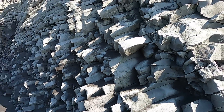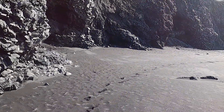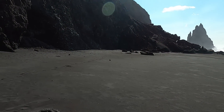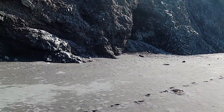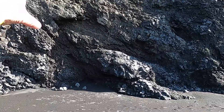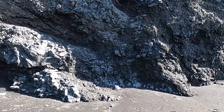We'll go a little bit further — looks like there are a few more columns — and make our way out here to see what other geologic gems we might find. More columns, but then we're starting to see some of the fragmented breccia and hyaloclastite material.